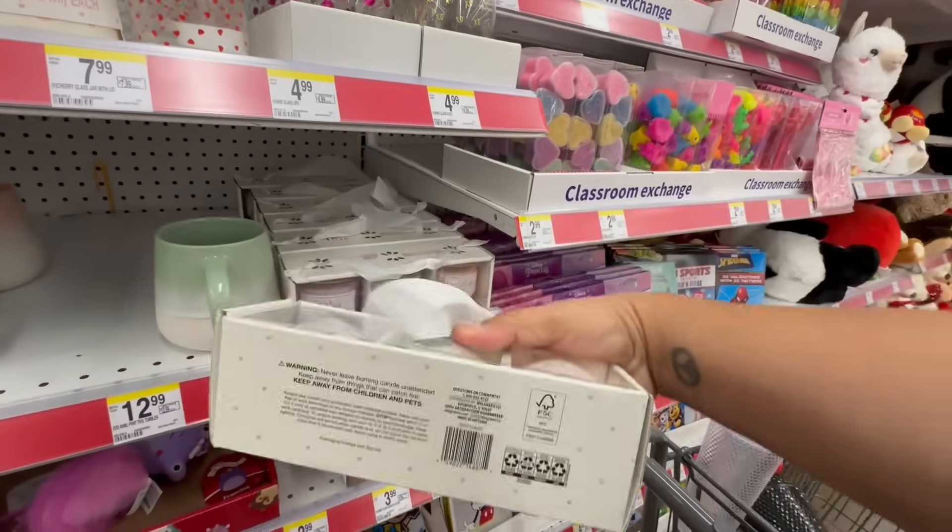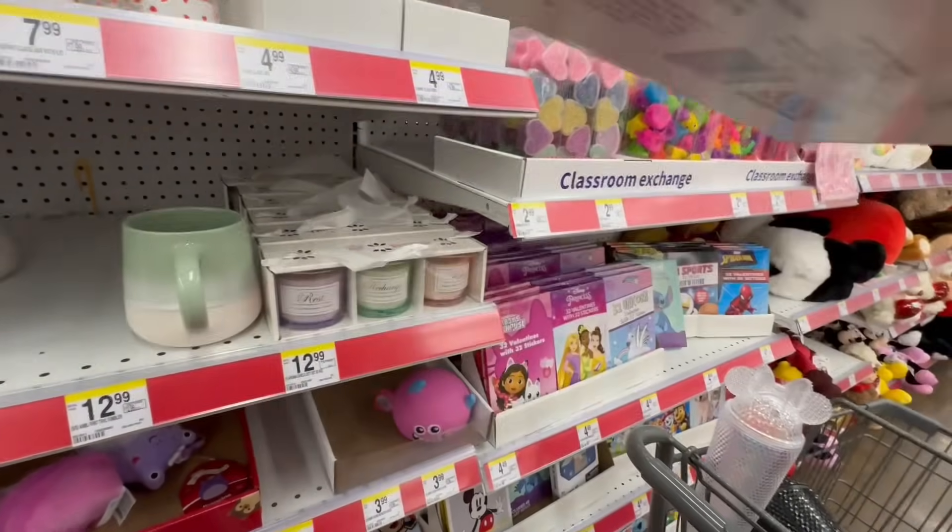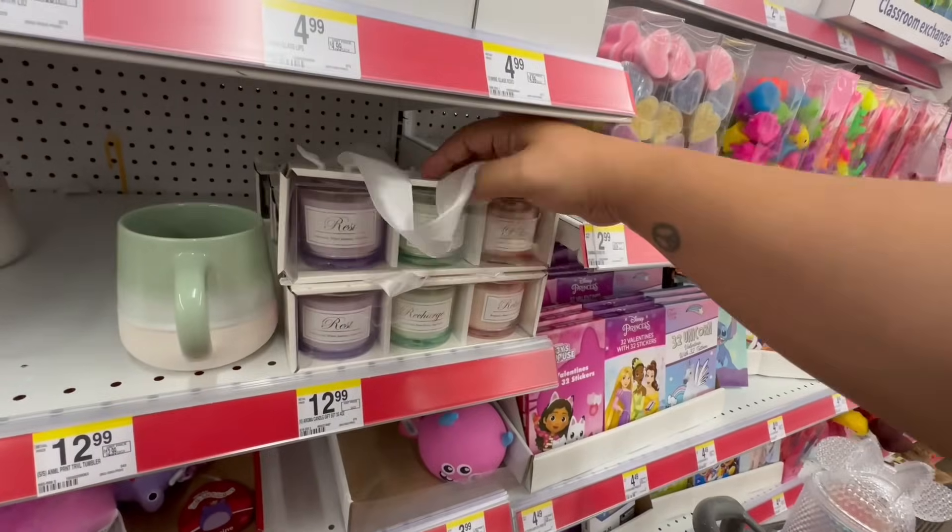They have these — they smell good. $12.99.